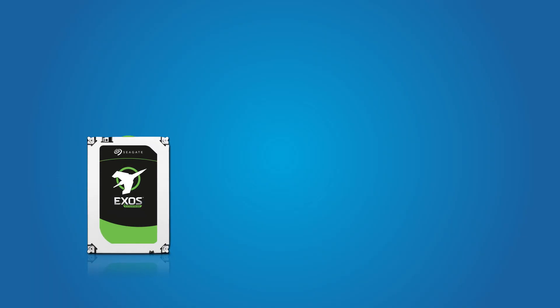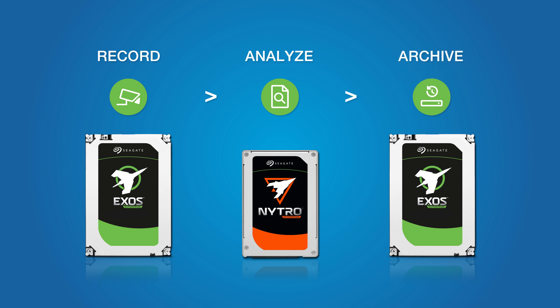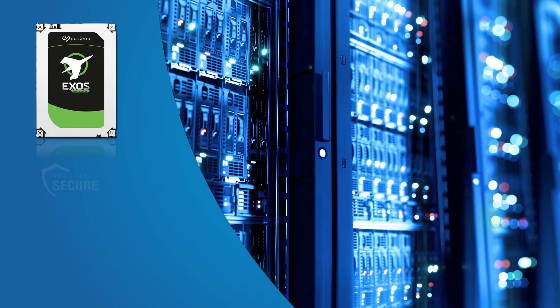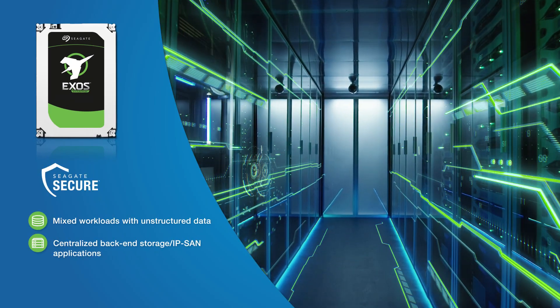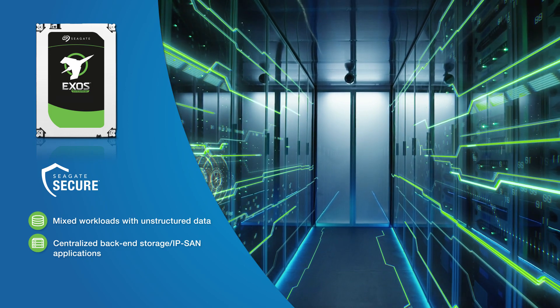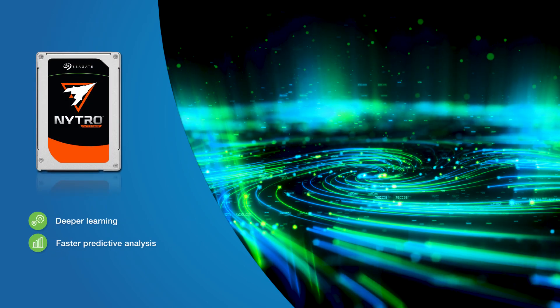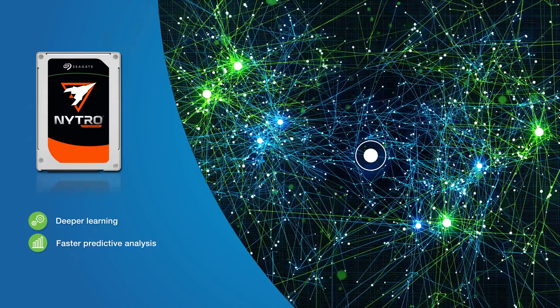To gain deeper insights, petabytes of captured surveillance data are sent to the centralized backend to be stored, analyzed, and eventually archived. Seagate's Exos Enterprise Drives support these heavier workloads and offer security features like FIPS and self-encrypting drives. Nytro's Solid State Drives are optimized to deliver data at record speeds for deep learning and faster predictive analysis.